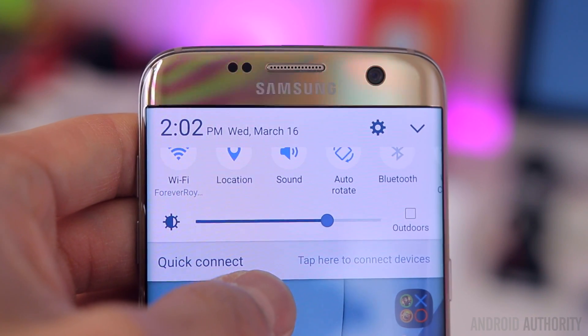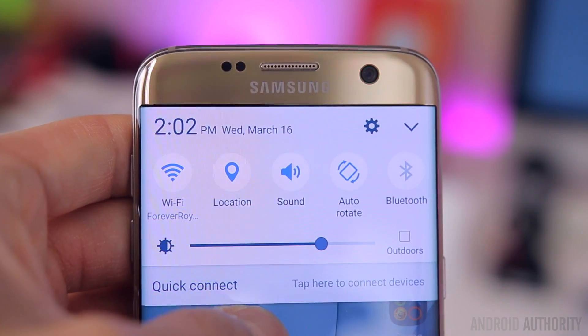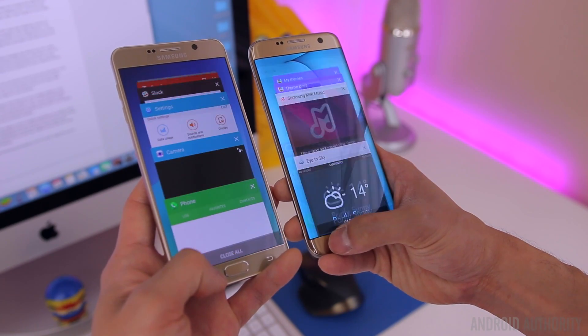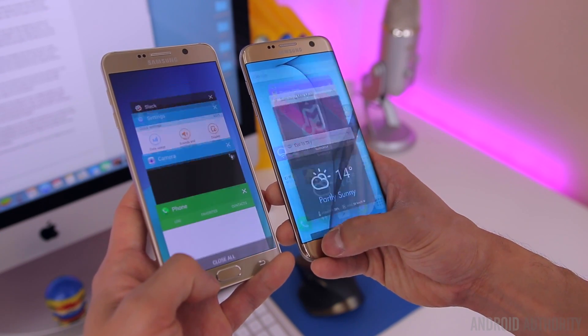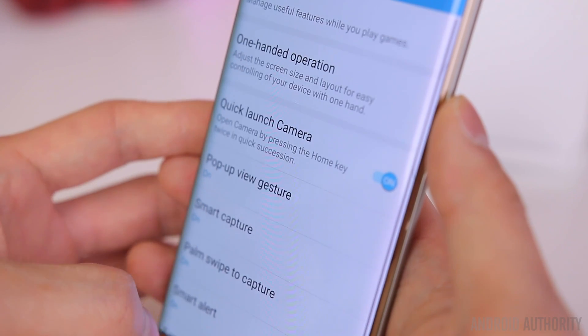There's also been some subtle changes made to the animations, like the way the shortcuts in the notification shade expand as you pull down, or how the recent apps expand onto the screen. They don't drastically make a huge difference to the user experience per se, but these little changes definitely help in making the UI feel a little bit more polished. Many of Samsung's features have been put into a single location in the settings under Advanced Features, making them much easier to find.